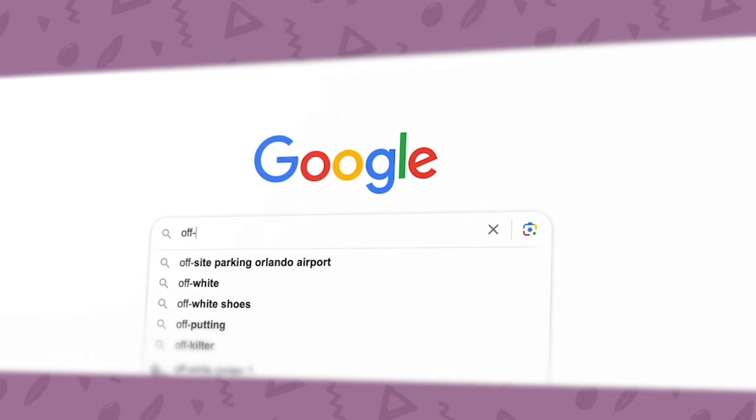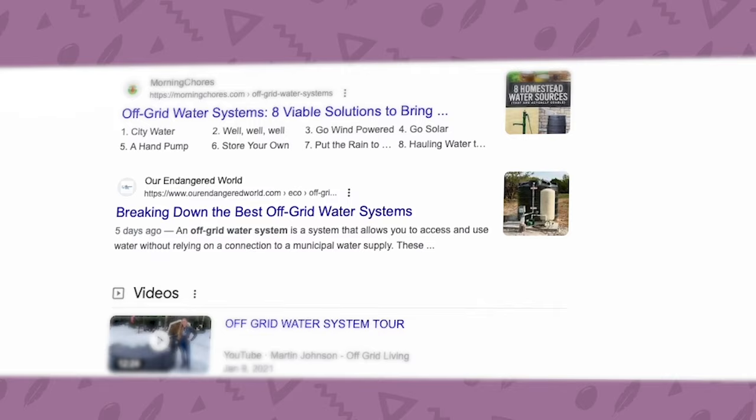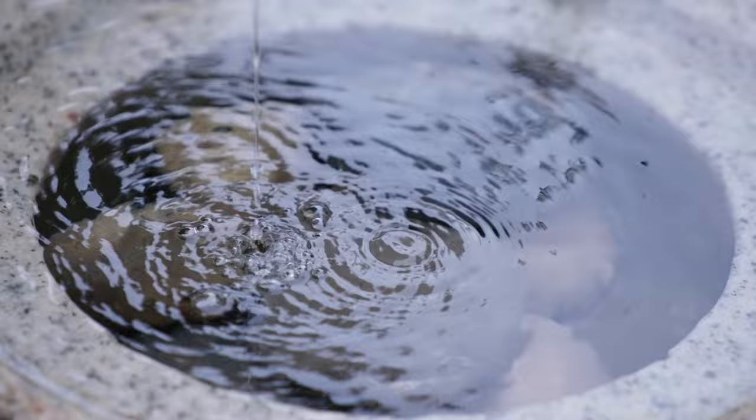In my experience, it seems that discussions about off-grid water systems only take place in niche communities of homesteaders or preppers. If you were to bring it up in a normal workplace conversation, for example, I guarantee you'd get at least one set of raised, 'what a weirdo' eyebrows. But considering just how crucial water is to life itself, it's amazing to me that we don't talk about it more.